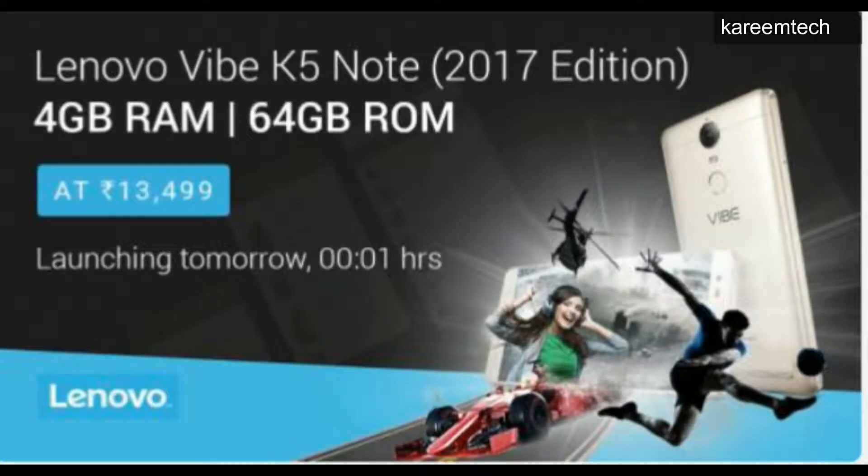Lenovo Vibe K5 Plus Turbo 17 Edition is priced at 13,499 rupees. Specifications include a 5.5-inch Full HD display, powered by Helio P10 64-bit processor, 4GB RAM, 64GB internal storage, 13 megapixel rear camera with LED flashlight, 8 megapixel front-facing camera, and a 3500 mAh battery.